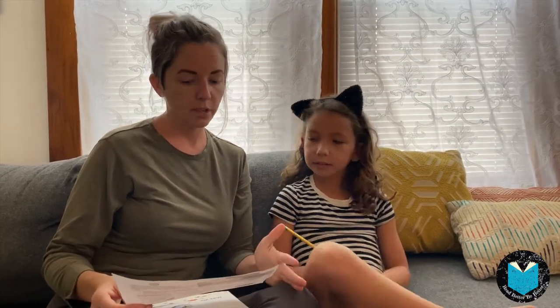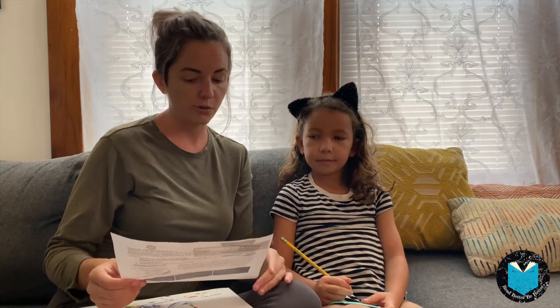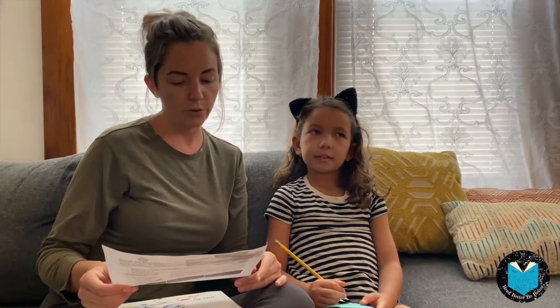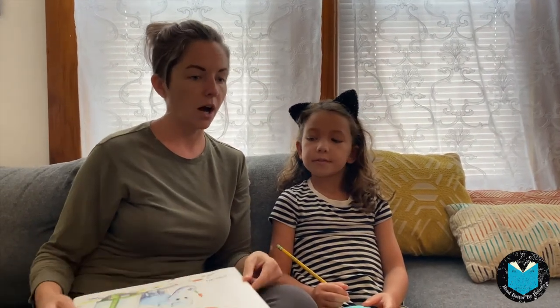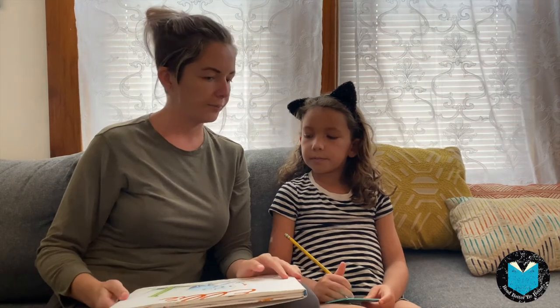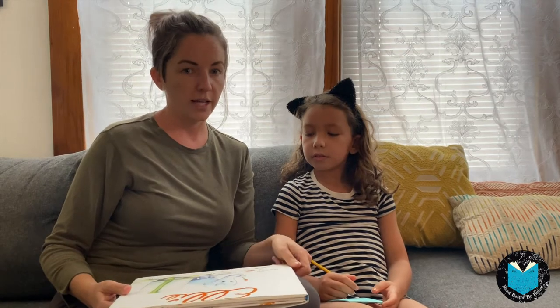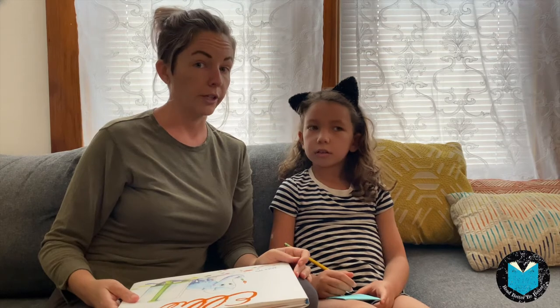Step one is start with a conversation. I'm going to start by asking my reader one of these questions to engage and motivate them: What about the book made you choose it? What does the cover picture tell you about the book? And what do you think is going to happen in the book? It's important to talk as much as you can when looking at a book to really get those comprehension skills up.